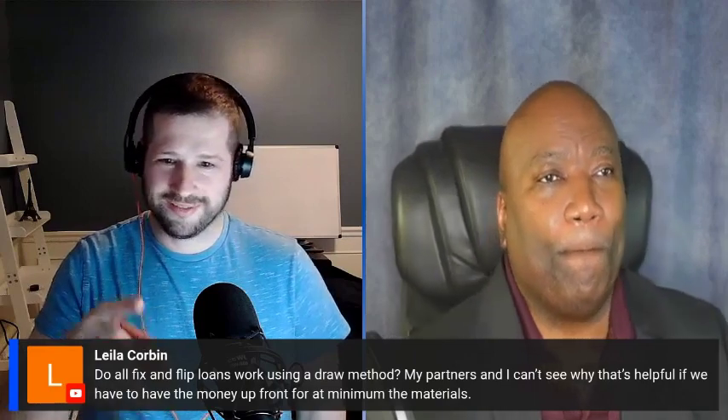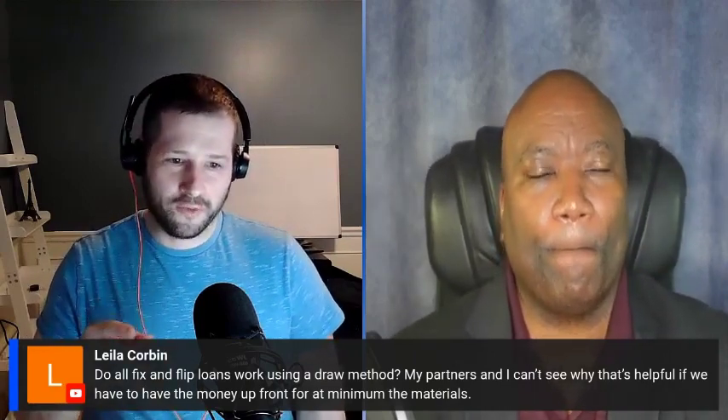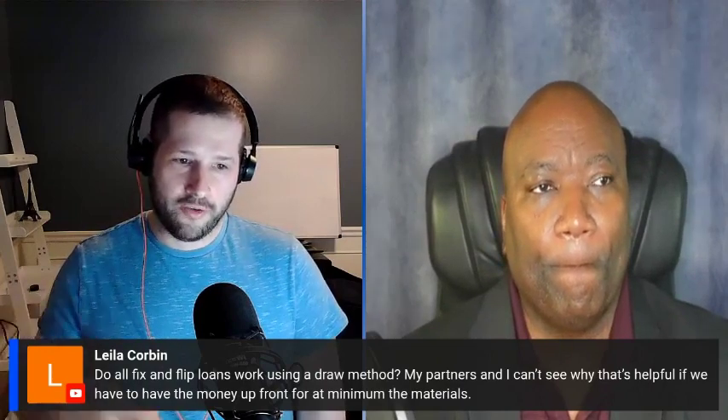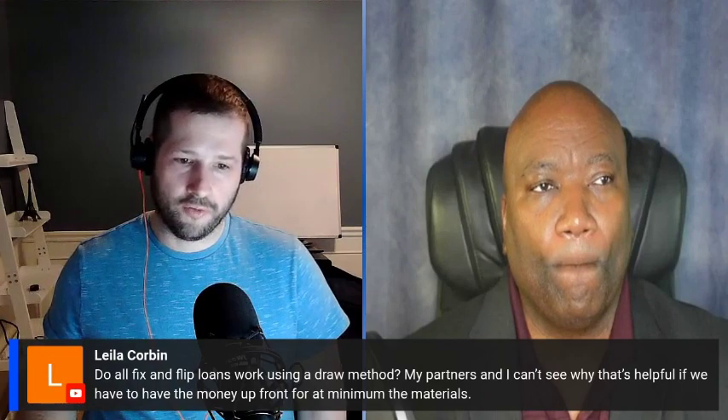The next question: do all fix and flip loans work using a draw method? My partners and I can't see why that's helpful if we have to have money up front for materials. Lending is all about risk. Let's say you've got a deal — you're buying it for $100,000, your rehab budget is $50,000, and your ARV (after repaired value) is going to be $240,000.